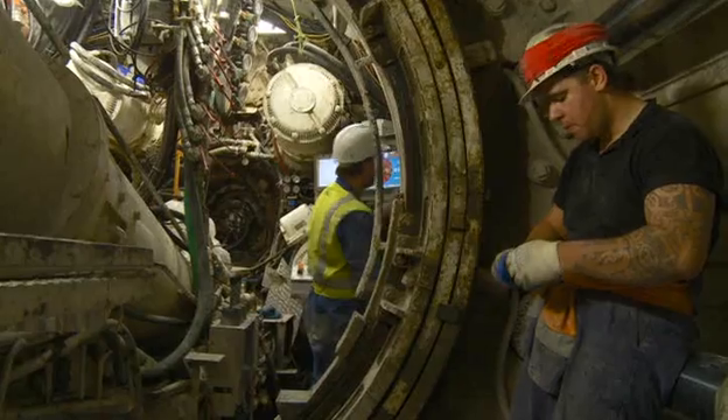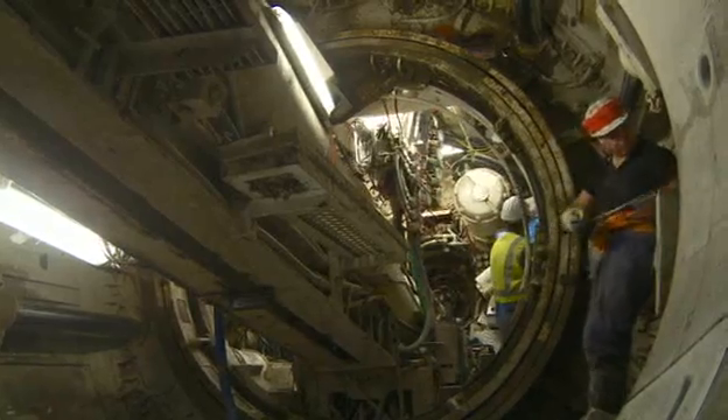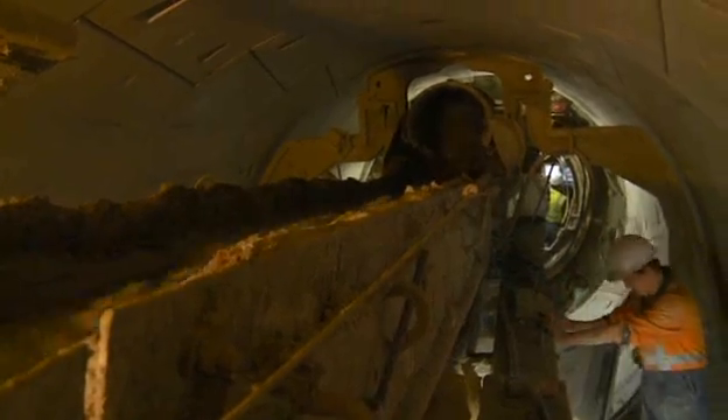As the TBM advances, spoil removed from the cutting head chamber is discharged through a screw conveyor and onto a conveyor belt. From there it's loaded into the train to be taken out of the tunnel.